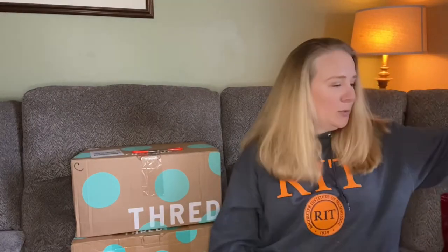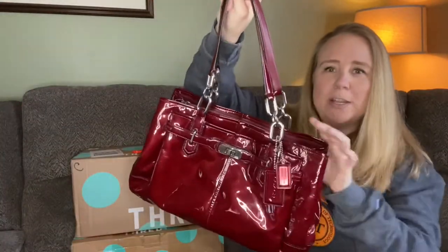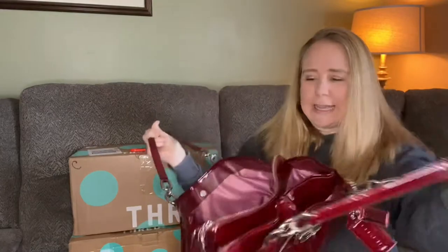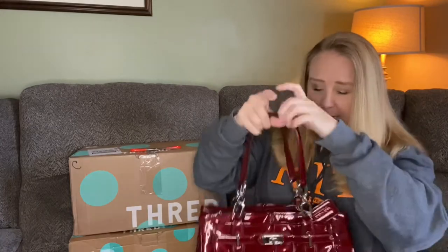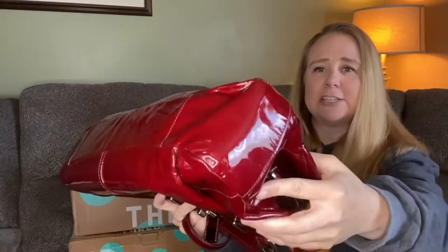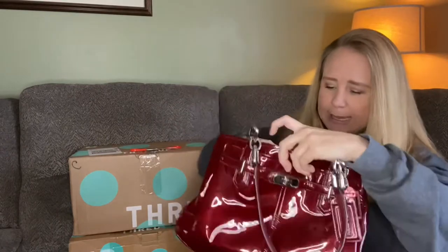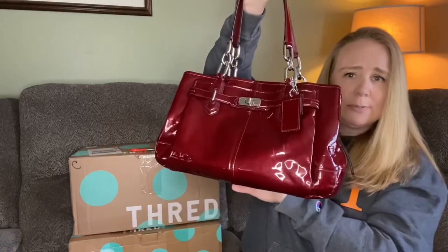Before we start, I want to show you again this awesome red patent leather Coach Purse from one of my previous boxes. I did decide to use it for a couple of weeks, but it's a little too narrow — I carry way too much stuff in my purse, so it was always just open and not a good look for me. It didn't work out, but it is gorgeous, it's in fantastic condition, has the light pink inside and a zipper middle compartment. So I'm now going to offer this for sale to subscribers for $40.